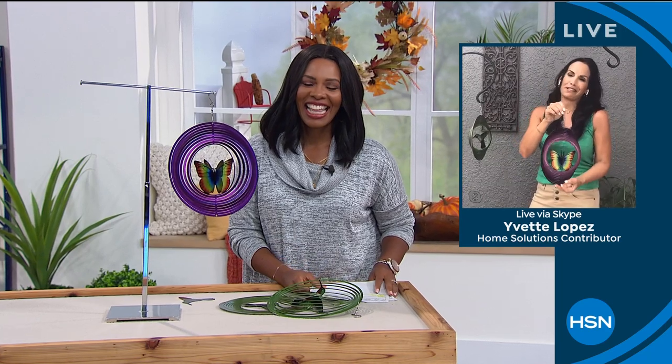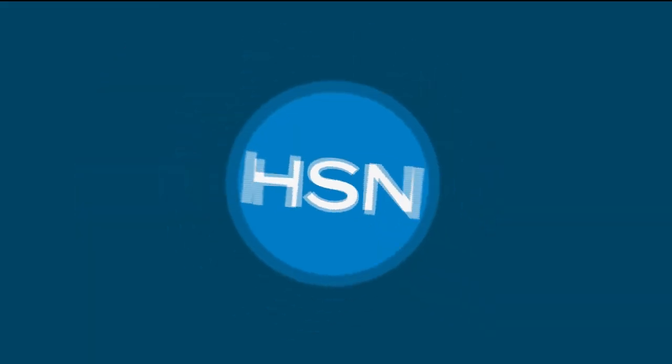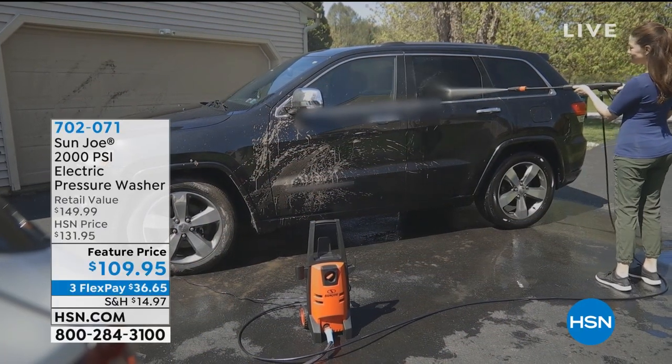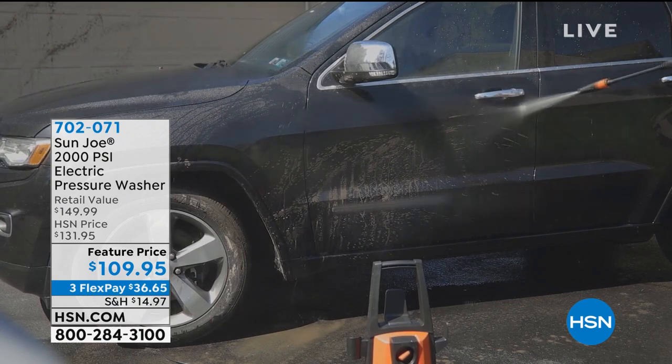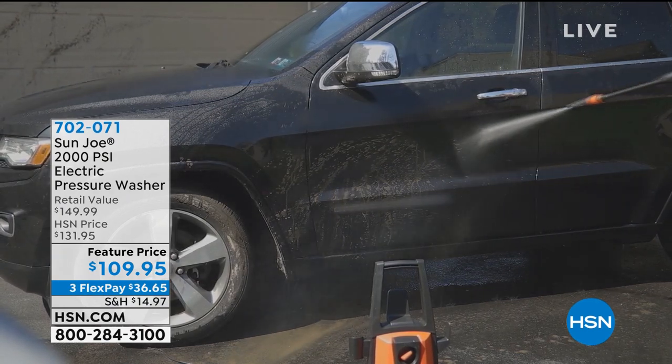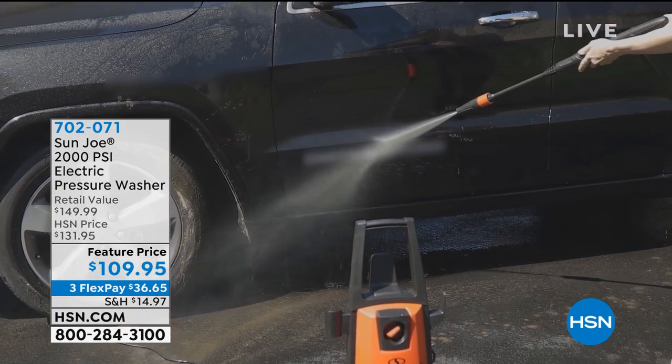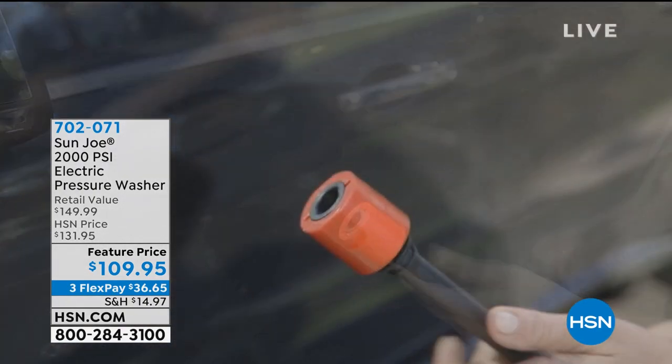Yvette, thank you. Great to see you. Congratulations to everybody who was able to get one of these. We have been promising some really great outdoor solutions to problems we have outside. Sun Joe brings to us their 2,000 PSI electric pressure washer.